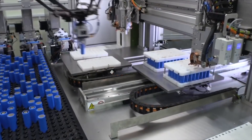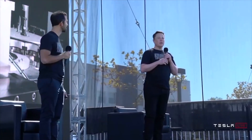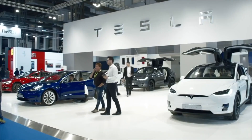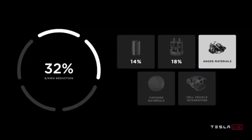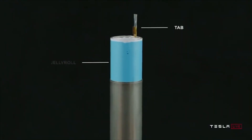While the delays in the 4680 cells appear to have affected the rollout of products like the Cybertruck and the Semi, it is starting to become evident that Tesla is about to hit some respectable battery output from its pilot line in California. The company has already initiated some contingencies to address the 4680 cell delays. The production of the Model Y in Giga Berlin and Giga Texas would be launched with 2,170 battery packs, at least until the 4680 cells are available.